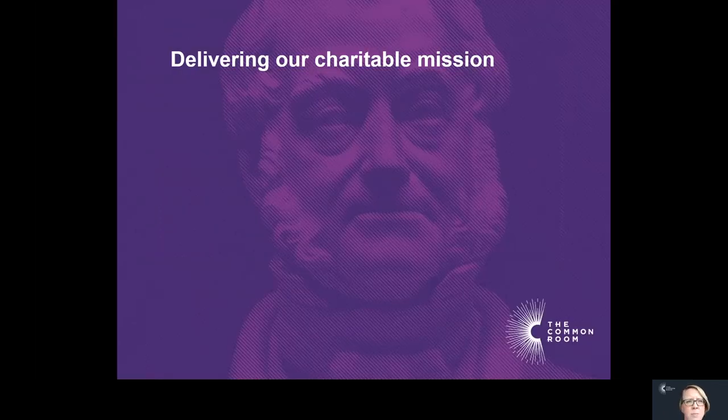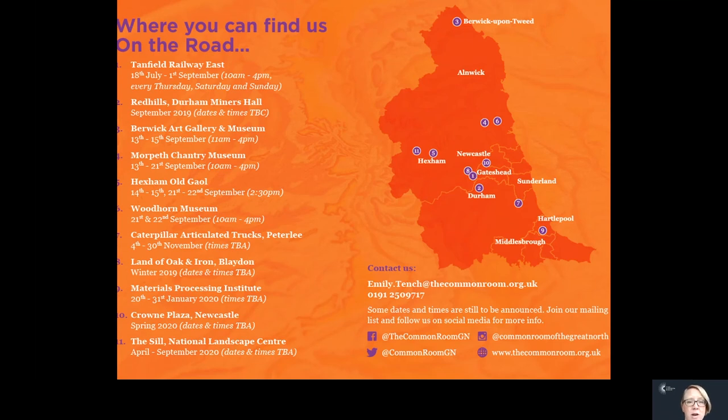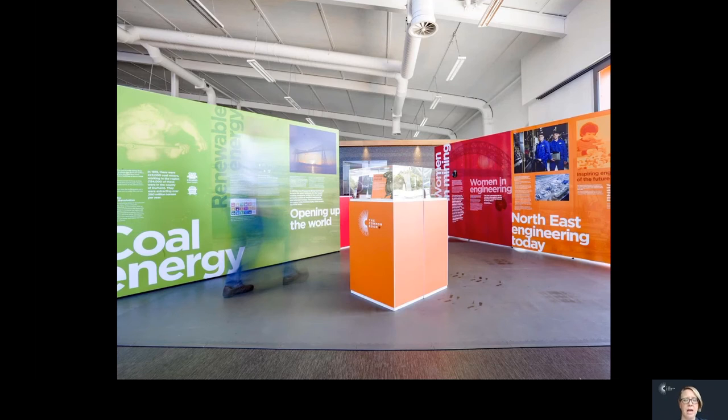The final slides pick up on how we're delivering our charitable mission. Since we have not been in the building for a long time — we moved out in January 2019 — we have been out on the road. This map shows where we've travelled. Coronavirus affected the last part of this, so we did not get to go to the Sill over the summer as we'd hoped. Our exhibition has been a really great backdrop for education, engagement and running oral history sessions, touring around the region and seen by about 35,000 people. We'll bring it back into the building once we can reopen.